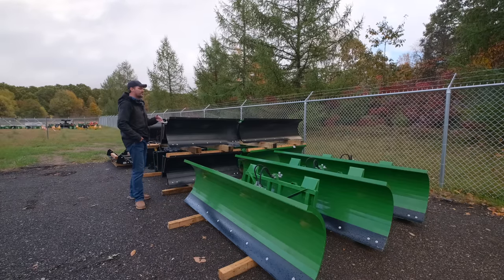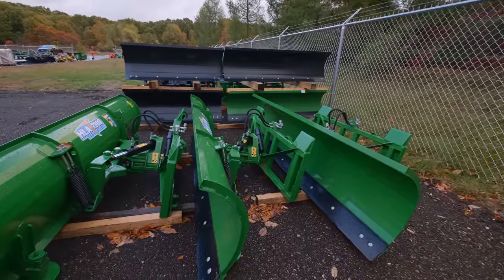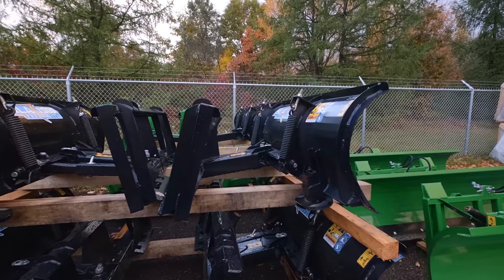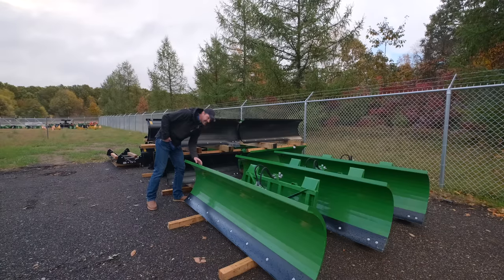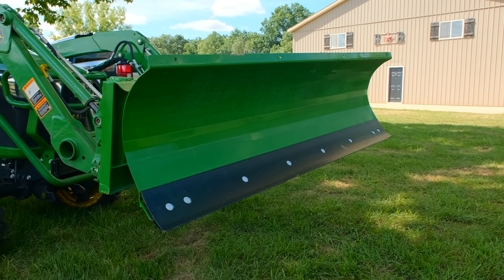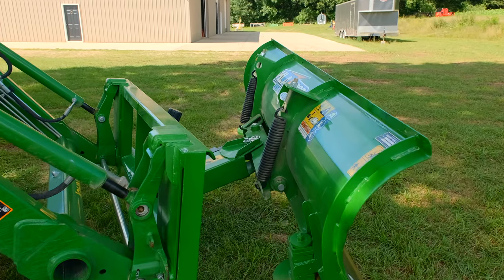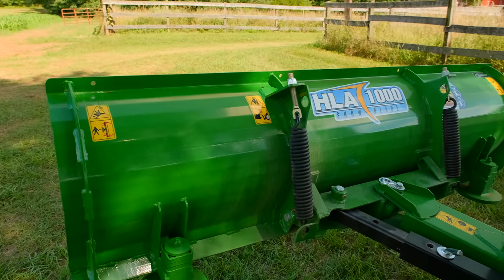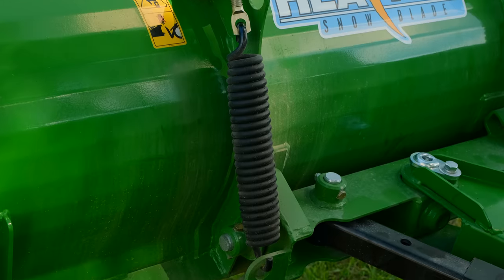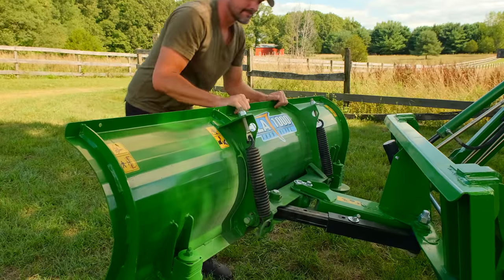Speaking of a loader mounted snow removal attachment, that's what you see here — these are loader mounted snow blades. You can get them with hydraulic angle or manual angle, John Deere quick attach, skid steer quick attach, varying sizes. This guy's a 96 — an eight foot wide blade for John Deere quick attach. This little guy here is a 60 inch blade for a skid steer quick attach. The point being this is not a frame mounted plow, it's a loader mounted plow — you just take your bucket off and put this on.